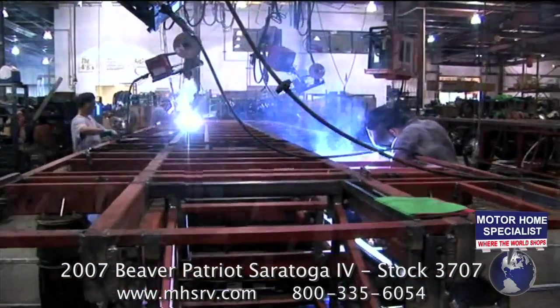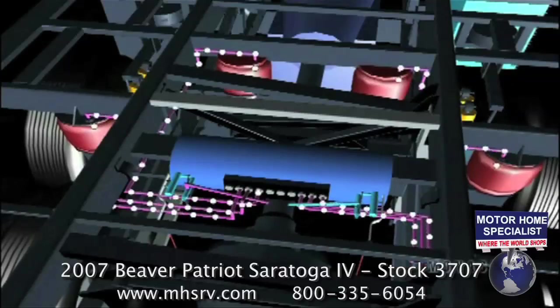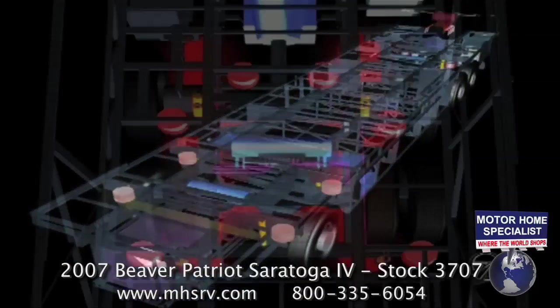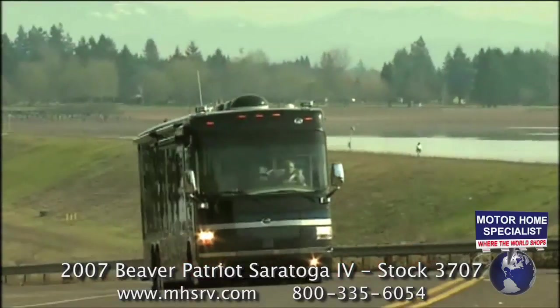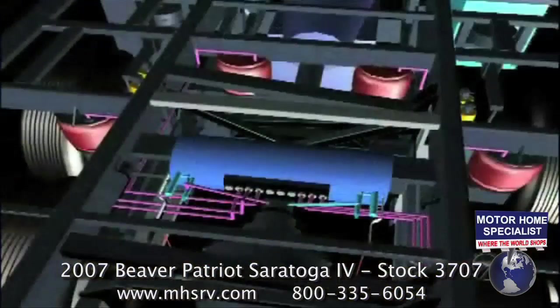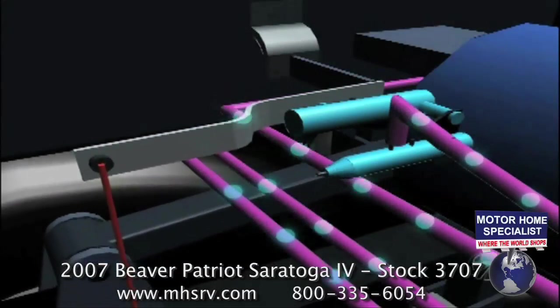The Roadmaster chassis uses an active suspension system that automatically adjusts the air pressure to the airbags while you drive, by moving the airbags as far outboard as possible. The airbags ride on an H-frame that absorbs bumps and dips in the road. As you go around corners, the ride height sensors detect lean and transfer air to the low side to stabilize the motorhome, helping keep you in perfect control.